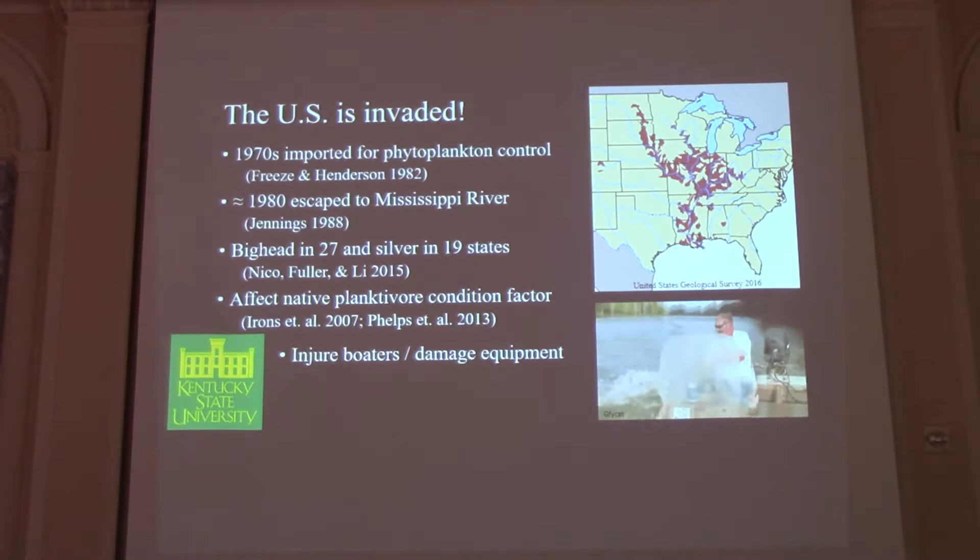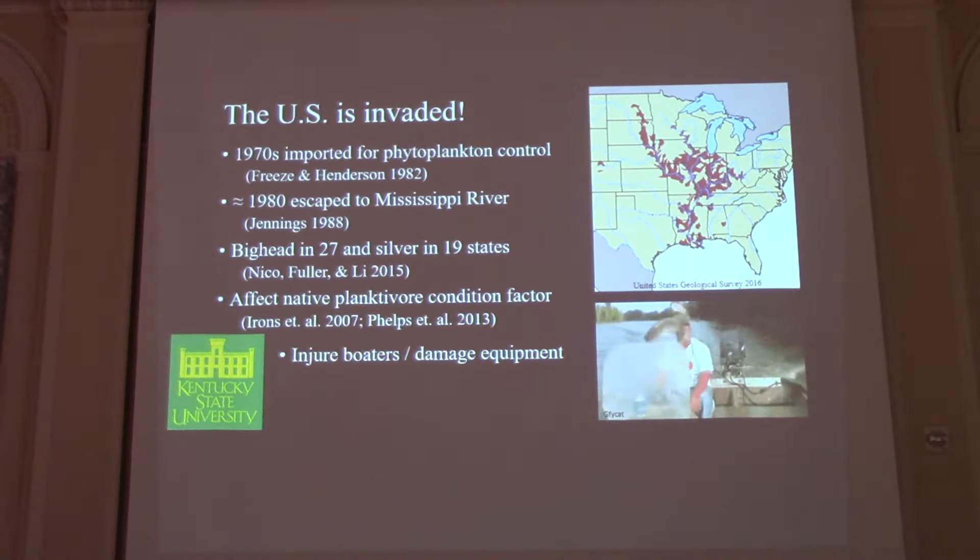These fish also pose a human health and safety risk on the river. The Mississippi River is a big recreation area for people in the Midwest, and silver carp in particular, when they're spawning in the summer, startle pretty easily — it's kind of a defense mechanism. They jump out of the water, whack people in the face, break jaws, bruise people's ribs, and break fishing equipment.